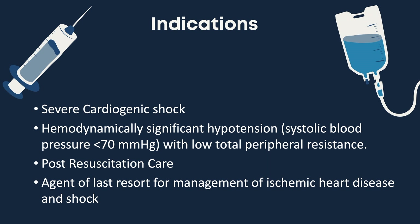Let's review the indications of norepinephrine. Norepi is used for severe cardiogenic shock and hemodynamically significant hypotension, which is a systolic blood pressure less than 70 mmHg with low total peripheral resistance. Norepi is also used as part of the American Heart Association post-resuscitation care algorithm and as an agent of last resort for the management of ischemic heart disease and shock.